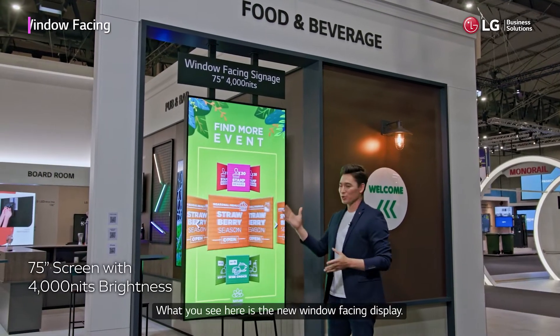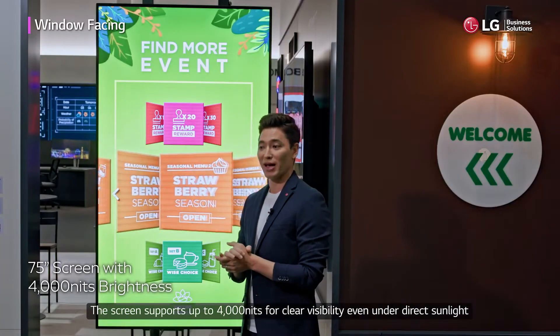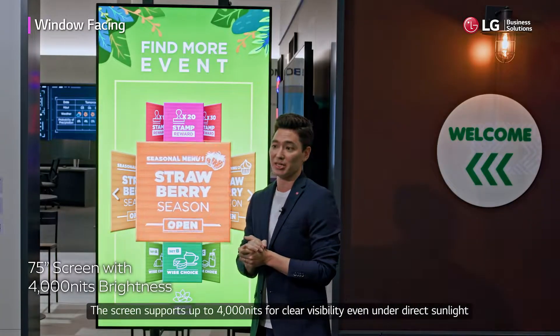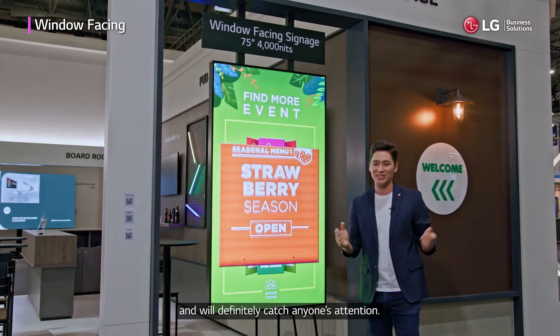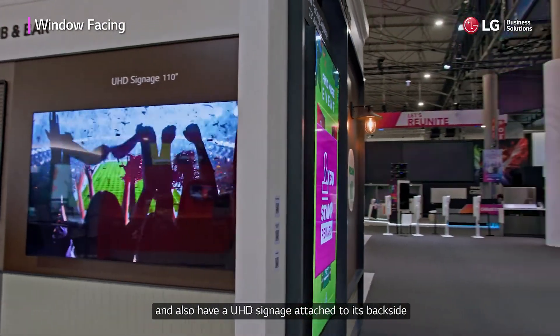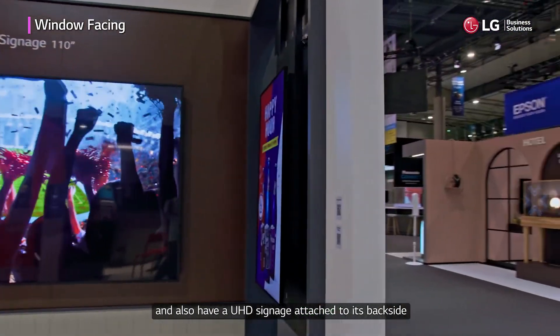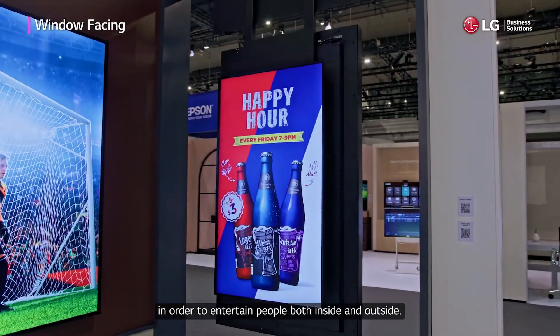What you see here is the new window-facing display. The screen can support up to 4000 nits for clear visibility even under direct sunlight, and will definitely catch anyone's attention. This product can easily be installed on a window and also have a UHD signage attached to its backside in order to entertain people both inside and outside.